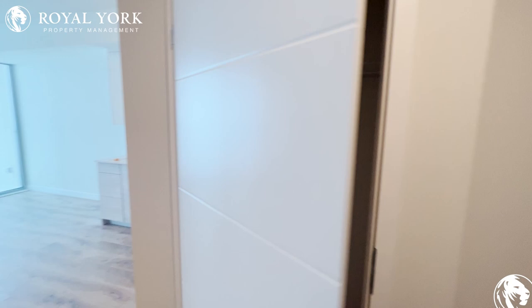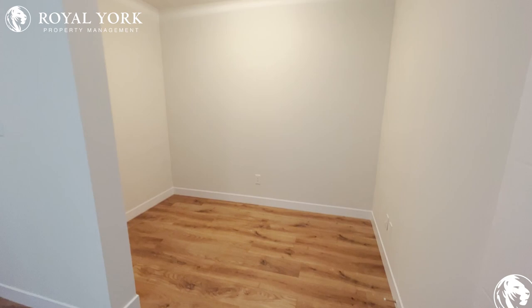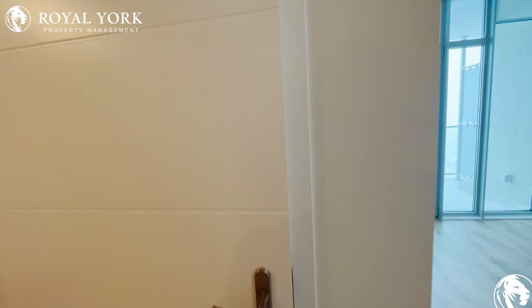As we enter, we're greeted with a closet — lots of storage space here. Right to our left is our den, perfect space for a home office.